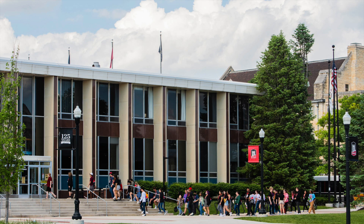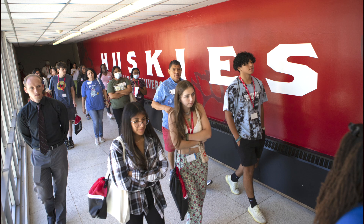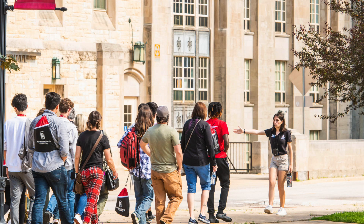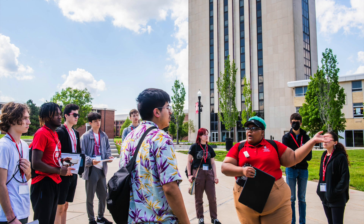Did you know orientation is required for all students who've accepted admission to NIU? It's one of the best ways to meet other new students, learn about campus offices and resources, meet with your academic advisor, and register for classes.